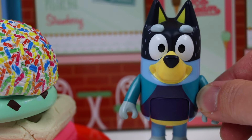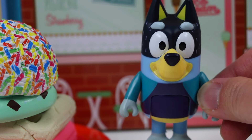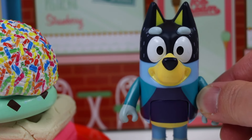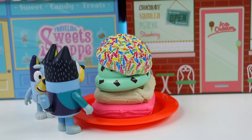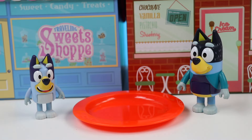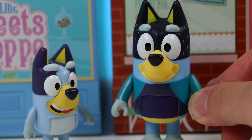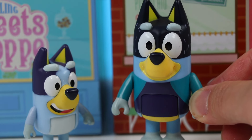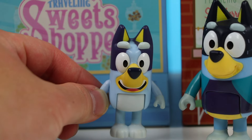Oh my goodness! Maybe I shouldn't have asked for a double stack, but this looks incredible, Bluey! I'm so proud of you! I can't wait to give this a try! I'm glad you like it, Dad! Let me know what you think! Let me clear the plate! Bluey, that was delicious! The waffles were cooked to perfection, and all the other toppings complemented the dish well! I'm so happy! Aw! Thanks, Dad!